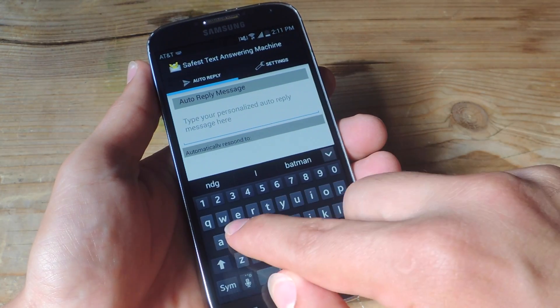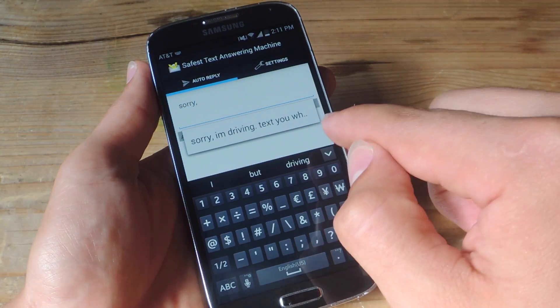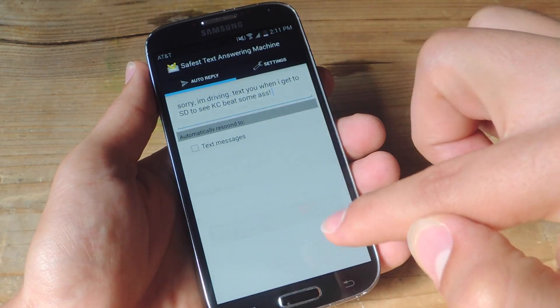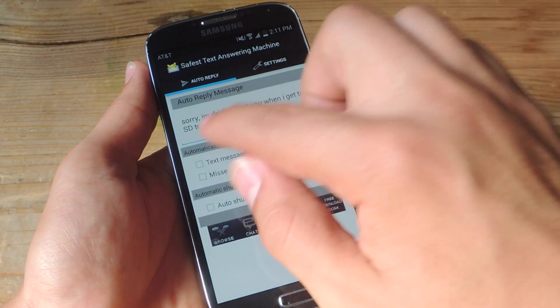Let's do a message like, "I'm driving, so sorry, I'm driving" — oh, this is what I put in earlier, so let's just use this. Then you'll toggle on if you want it to respond to text messages and missed phone calls. So let's just do text.